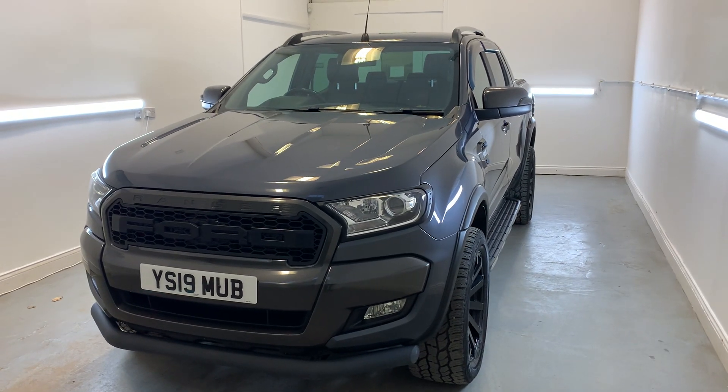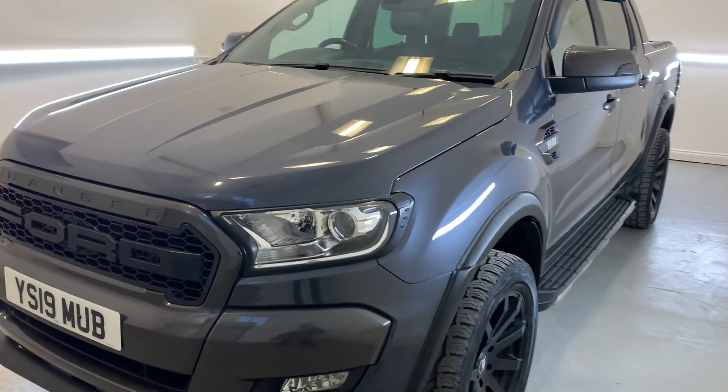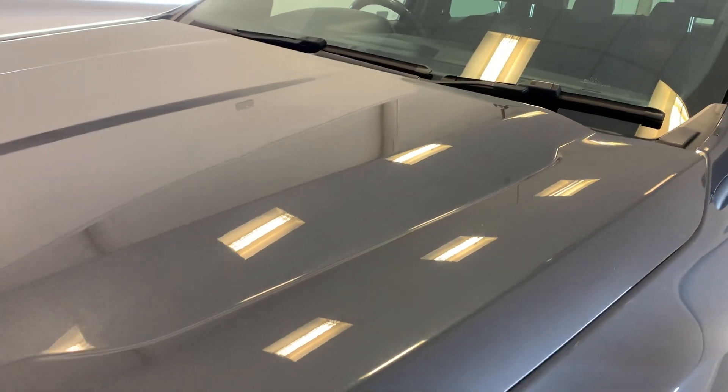Hi there, welcome to TMC. Today we'll be looking at this 2019 Ford Ranger Wildtrak finished in grey. I'll be doing a little walk around of the vehicle today showing you all the key features, details and cosmetics, and I'll be sure to point out anything over and above that of general wear and tear.